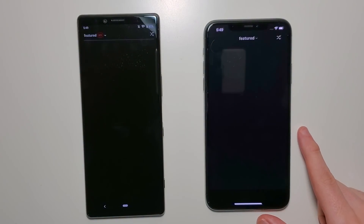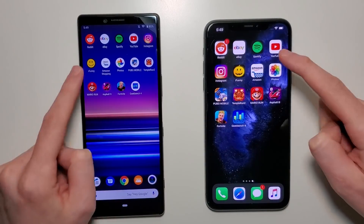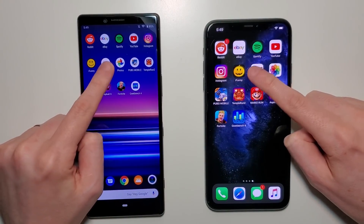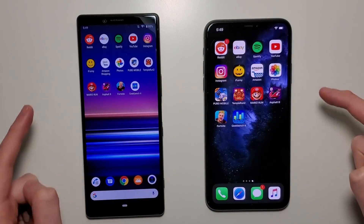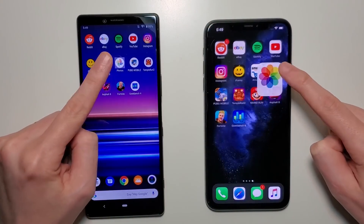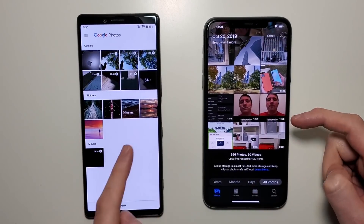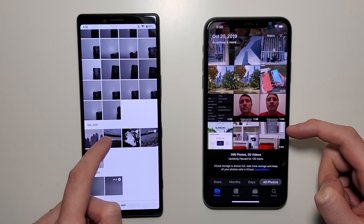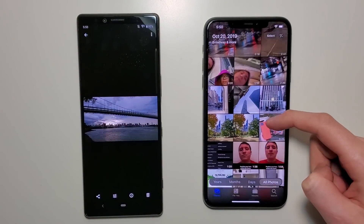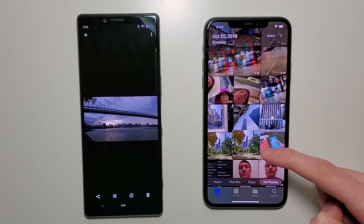iFunny should be the iPhone — yep, iFunny advantage for the iPhone. Amazon shopping — should be the Sony. And photos, so this is the final basic app, and it's going to find a photo for each for the RAM part, just to make the multitasking a bit tougher. We'll go with some Instagram photos.